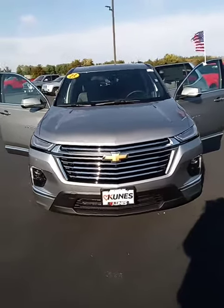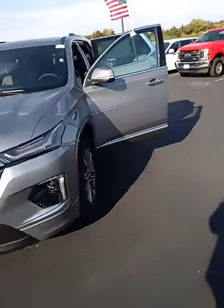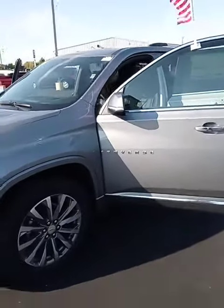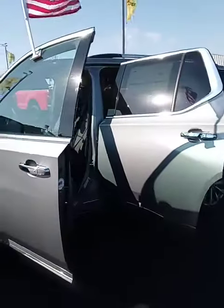Here we have the Chevy Traverse Premier — it's a 2023. This car's got alloy wheels, advanced safety features, and third row seating.